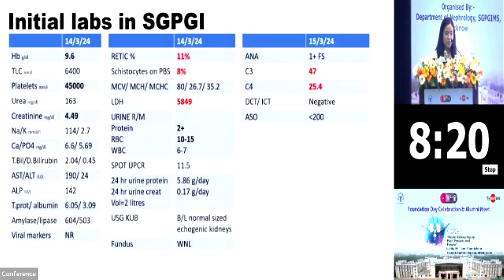Initial labs in SGPGI revealed that on 14th of March, she had a hemoglobin of 9.6 and platelet of 45,000 with an elevated retic count of 11%, schistocytes of 8% on peripheral blood smear, and an LDH of more than 5,000, pointing to a diagnosis of hemolytic anemia. She had creatinine levels of 4.49. Her urine showed 2+ protein and 10 to 15 RBCs. Her serum albumin was 3.09 and her USG showed bilateral normal-sized kidneys. Autoimmune workup revealed ANA was 1+ fine speckled, C3 was low at 47, and C4 was normal at 25.4.